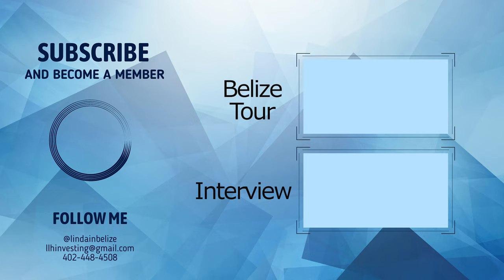I also have a great interview with an expat who first bought property in San Pedro and is now building in Placencia. Thanks for watching and hope to see you soon in Belize.